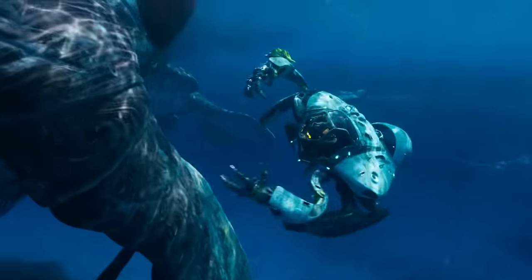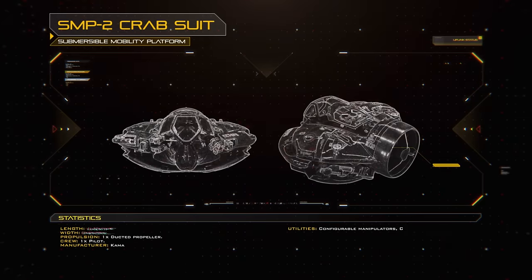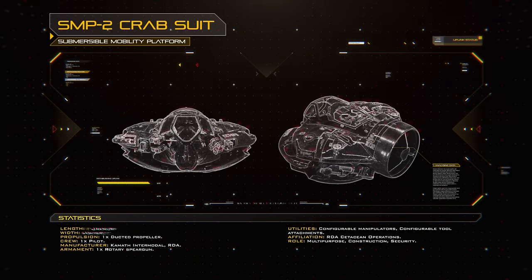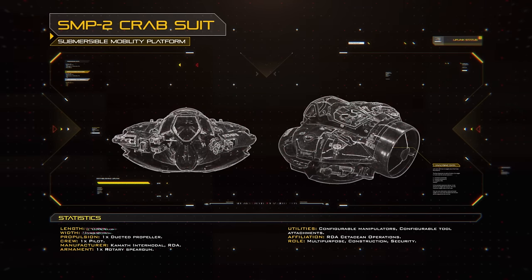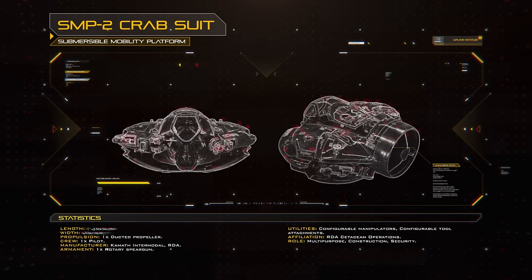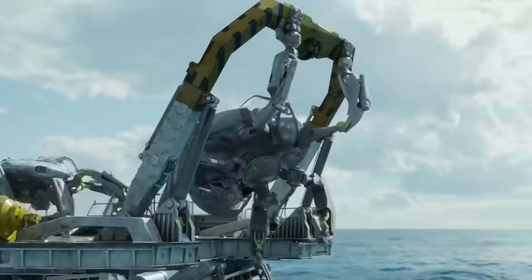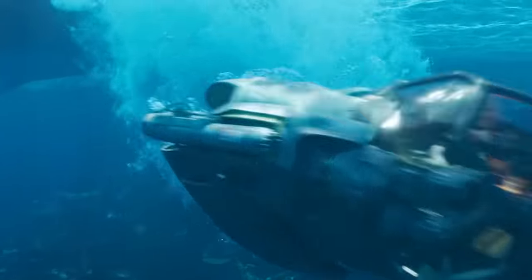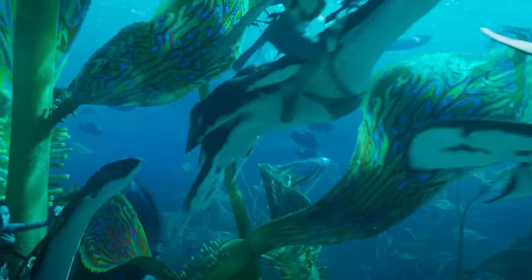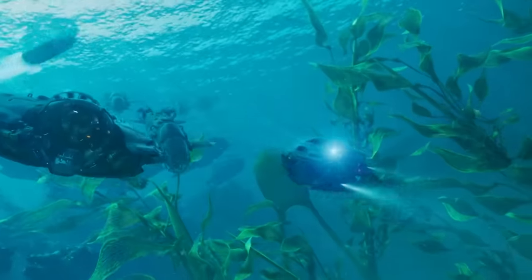This was done by the SMP-2 Crab Suit, a multipurpose power suit custom-designed for underwater use. Initially, a water-adapted amplified mobility platform was considered for these tasks, but its humanoid form was not able to meet performance targets. A new design using biomimicry was developed instead, leading to the form of the submersible mobility platform being based on that of the crab. These were dual-mode vehicles, with four legs for mobility on land which folded up into a more compact shape for submarine mode, where the large battery-powered ducted propeller on the suit's aft could push it up to a top speed of 35km/h or 19 knots.